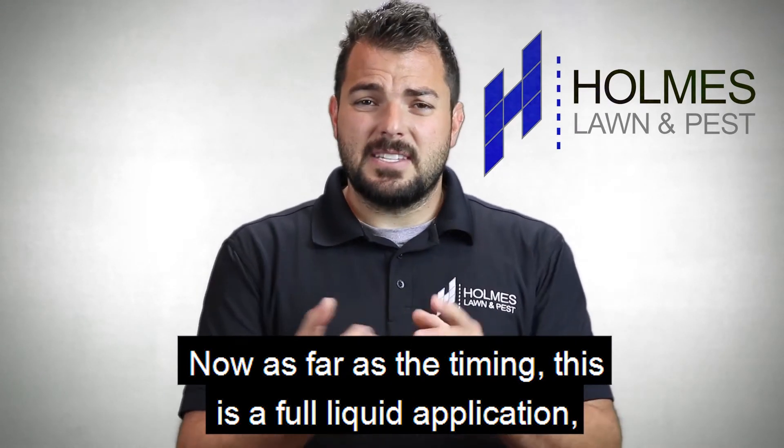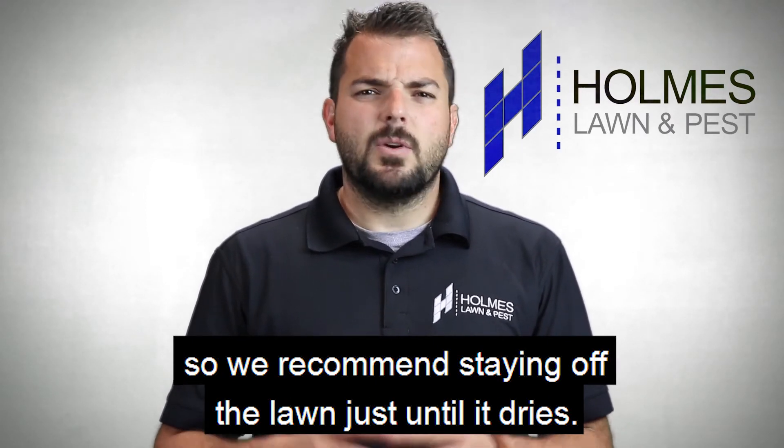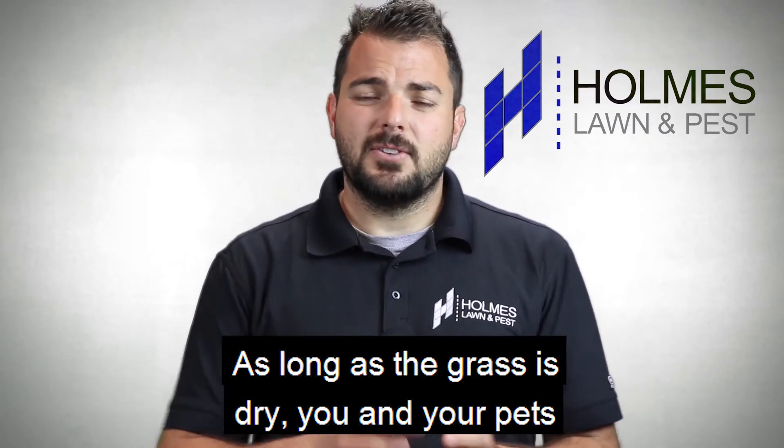As far as the timing, this is a full liquid application so we recommend staying off the lawn just until it dries. On a typical day if the sun's out you're looking at about one to two hours — as long as the grass is dry, you and your pets are good to go on the grass.